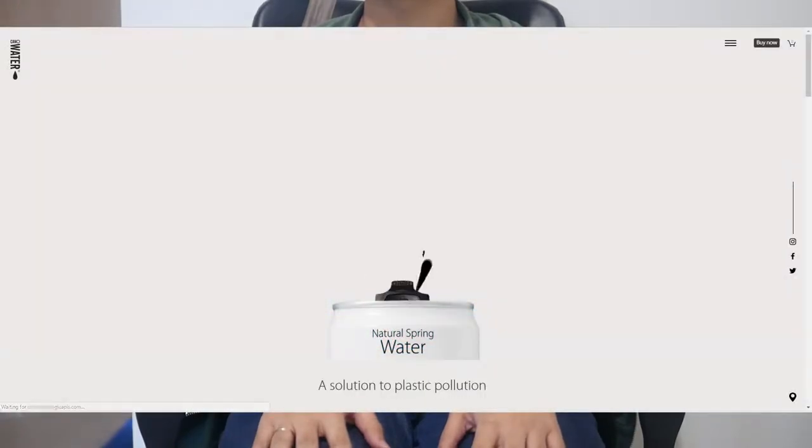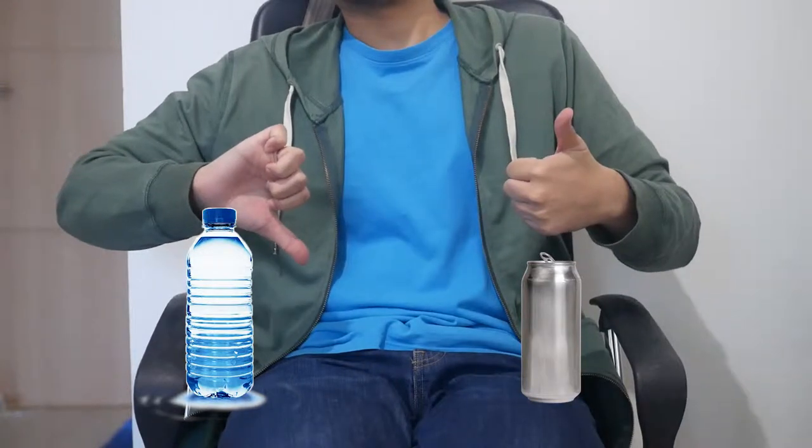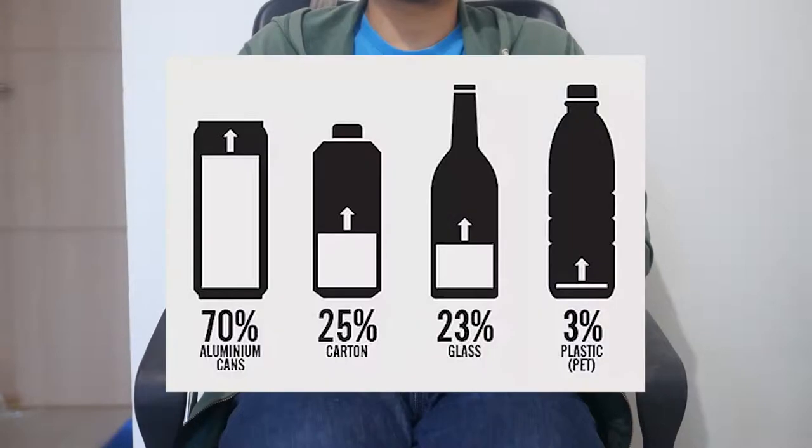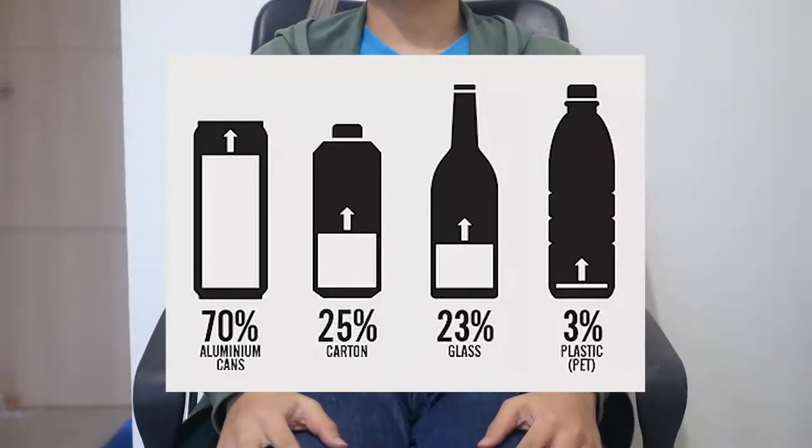Well, supposedly, according to their website, it's because plastic is bad and aluminum is good. This is due to their recyclability rate — 70% of aluminum cans can be recycled, in contrast to only 3% for plastic bottles. Which is apparently a fair statement.